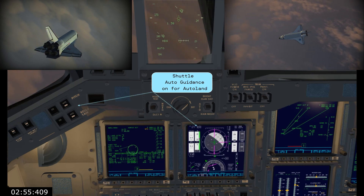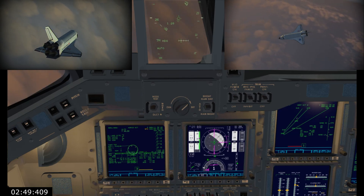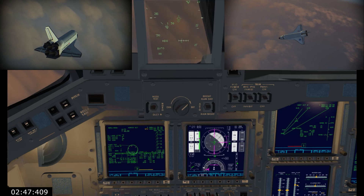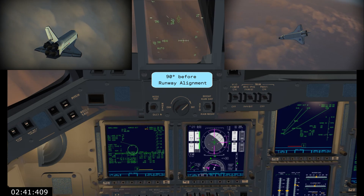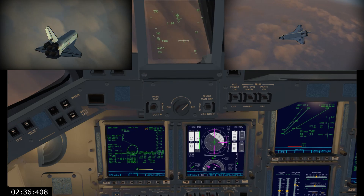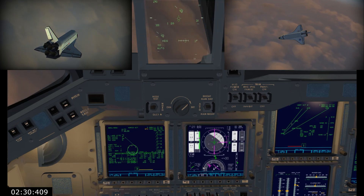Pilot Barry Wilmore now in control of the steering of Shuttle Atlantis for a moment, and now back with the commander in charge. Atlantis slightly low at the 90 — we agree. Ninety degrees left in its heading alignment circle turn before it lines up with the runway. Now two minutes away from touchdown on runway 33.